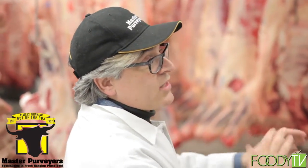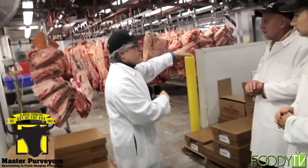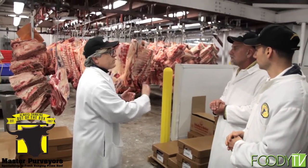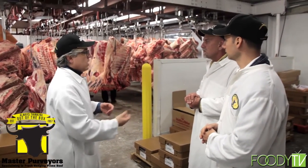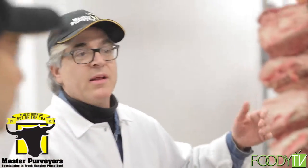Once we cut it down into smaller parts, if we're going to be selling it, it goes to a packing area. If we're not going to sell it right away, we bring it back into this room. We give the opportunity for restaurants like Peter Luger's, Wolfgang's, Keen's Chop House, and Gallagher's to come in and stamp their own meat — they do it weekly.